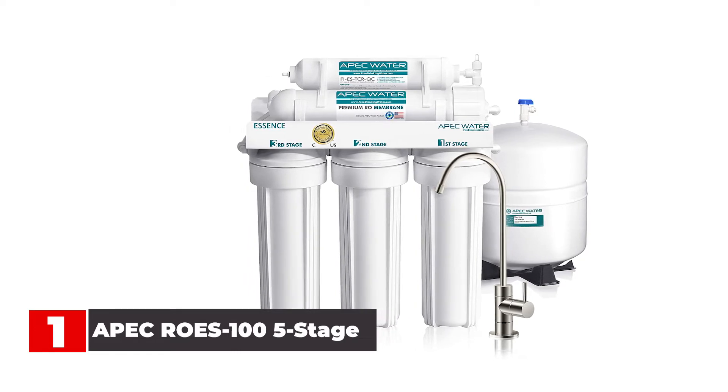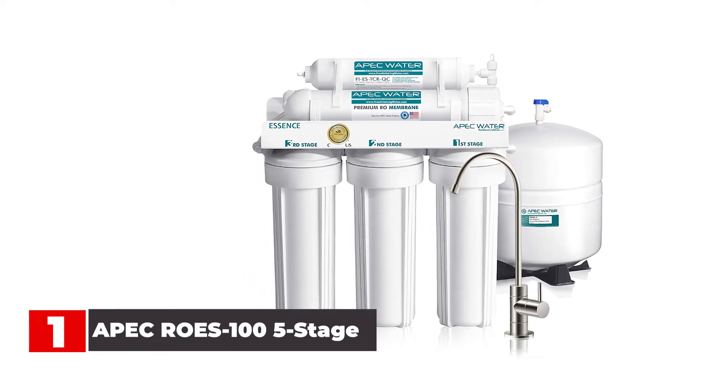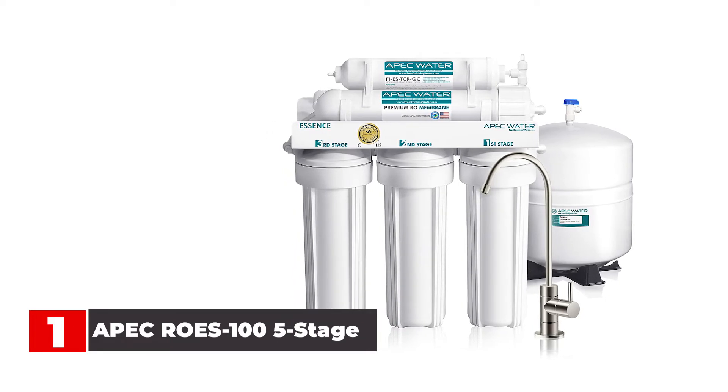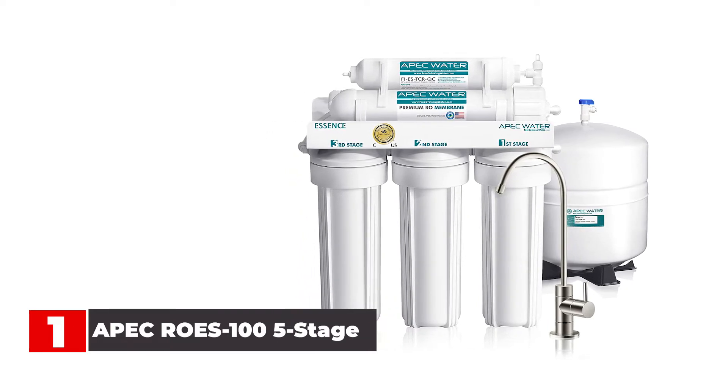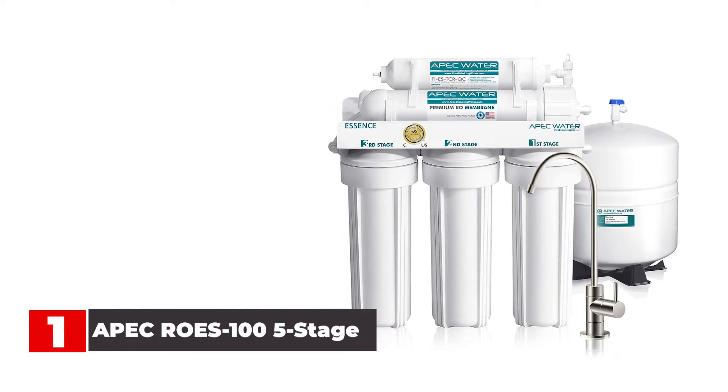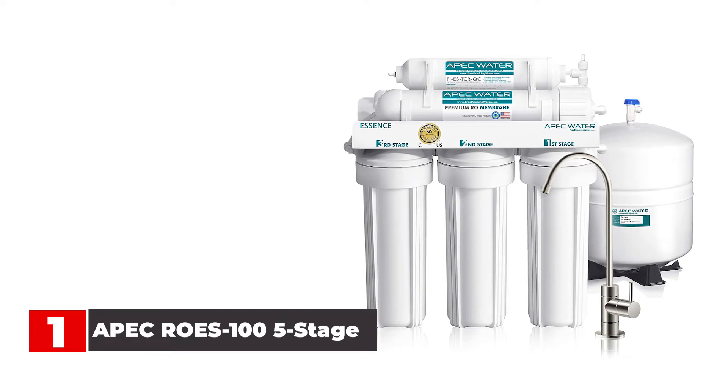This filtering system uses five separate stages of filtering to remove 99% of contaminants. It has a sediment filter, two stages of carbon filters, a reverse osmosis filter, and a coconut fiber filter. Filters need to be changed at different intervals — the first three last 6 to 12 months, while the two later stages can last 2 to 4 years.